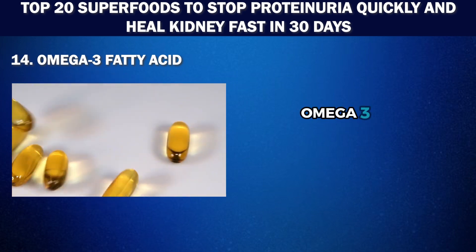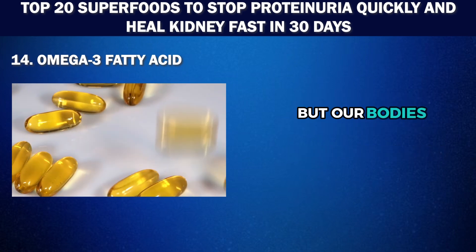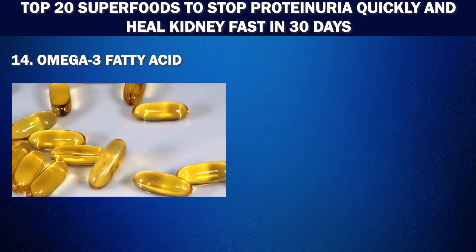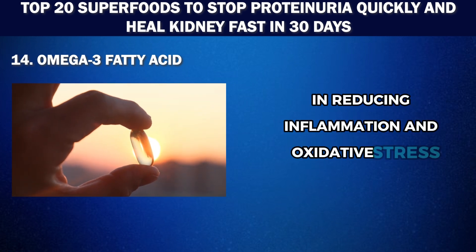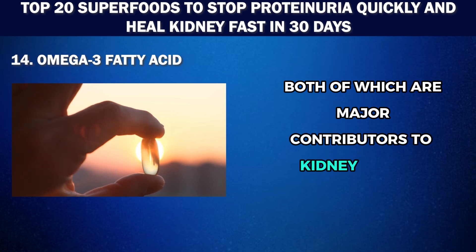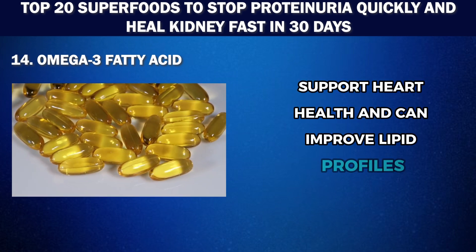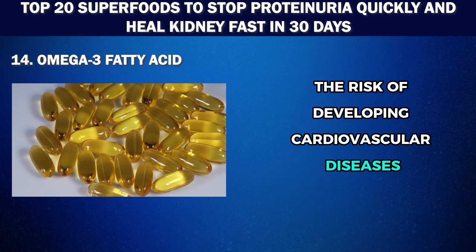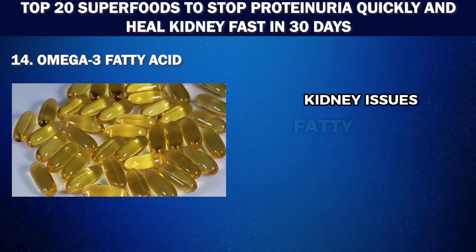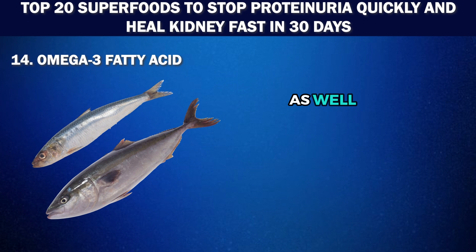Number 14: Omega-3 fatty acids. These powerful, healthy fats are vital for survival, but our bodies can't make them, so we need to get them from food sources. Omega-3 fatty acids play a key role in reducing inflammation and oxidative stress, both major contributors to kidney disease. They help maintain the health of cell membranes, support heart health, and can improve lipid profiles, which is particularly important for kidney health as it reduces the risk of developing cardiovascular diseases. Fatty fish like salmon, mackerel, and sardines are excellent sources, as well as plant-based options like flax seeds, chia seeds, and walnuts.